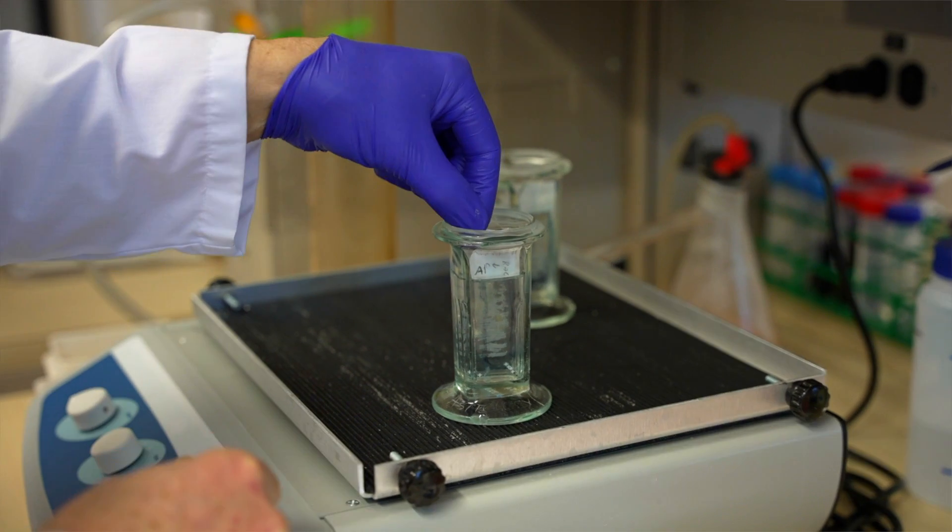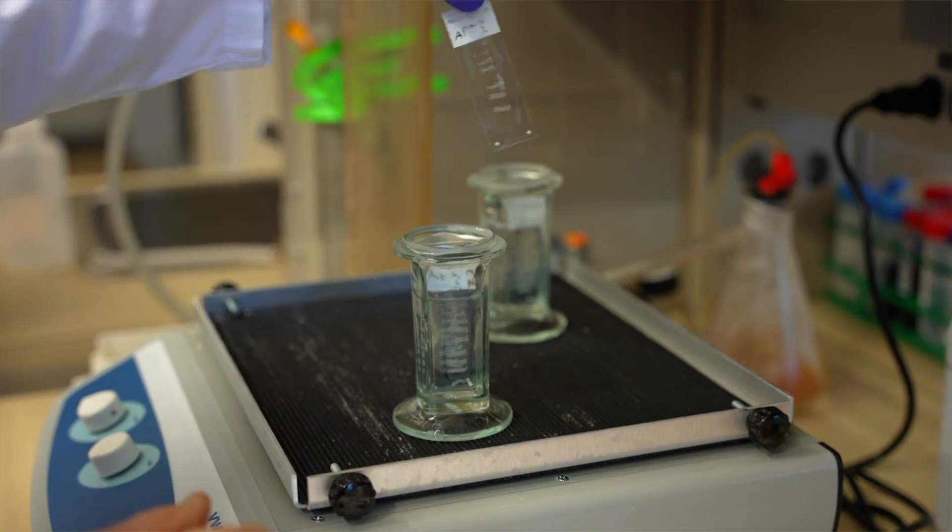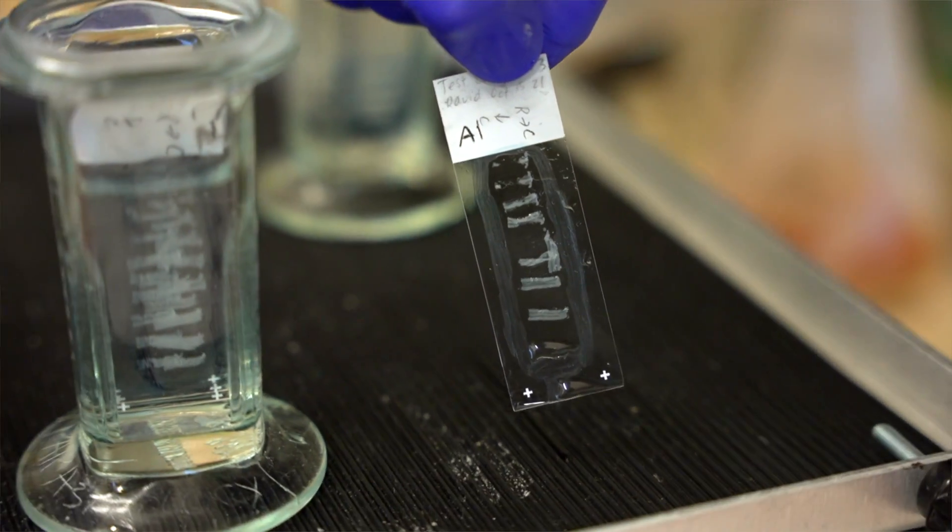My expertise in the surgical management of acute spinal cord injury will be leveraged by providing that really important clinical perspective to the therapies that we develop within the Mend the Gap project. Furthermore, my expertise as a neuroscientist will be leveraged by employing the large animal model of spinal cord injury that we've developed, which better resembles the human spinal cord, to test the most promising treatments that emerge prior to evaluating them in human spinal cord injury.